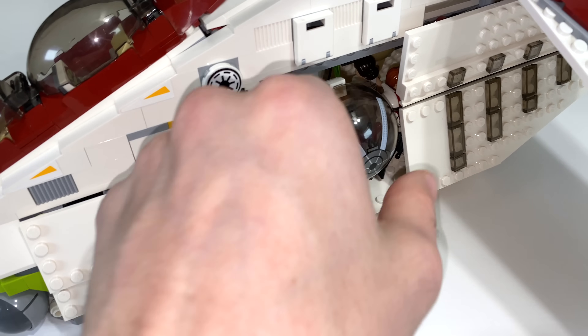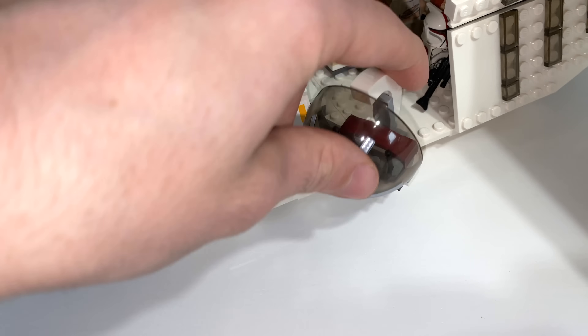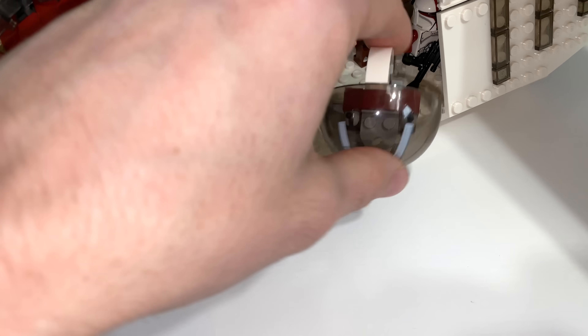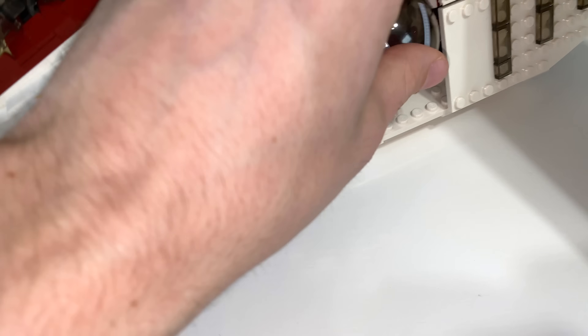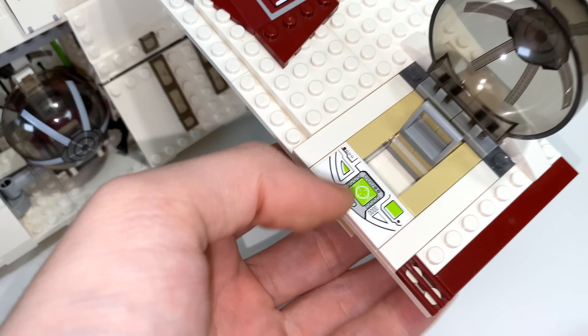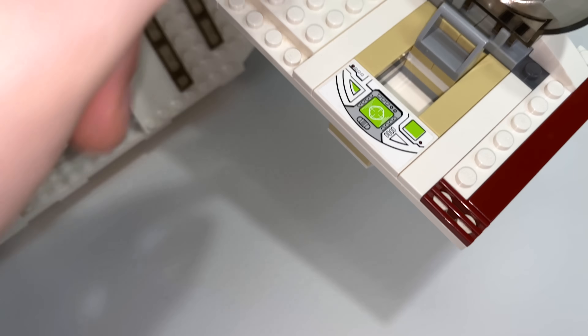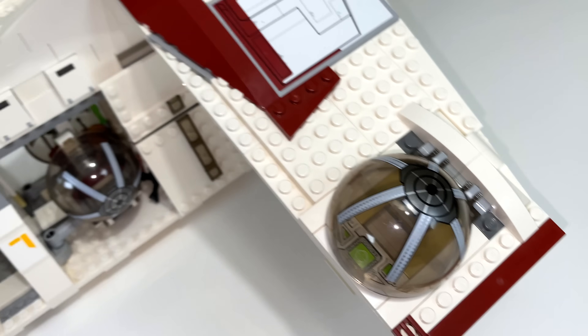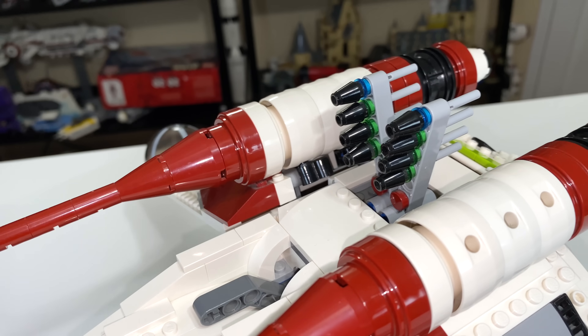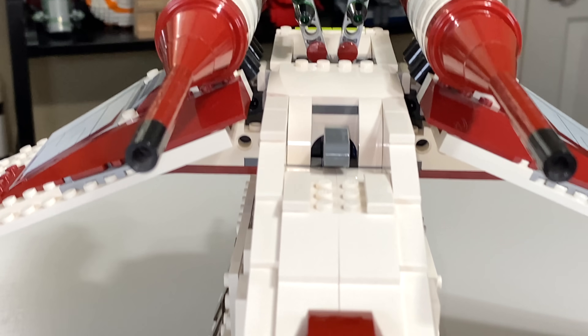Moving back, you have the ball laser turrets that can push out and you can put a minifigure in them. They have very nice joints which allow you to move them to get good angles on the droids below. The laser turret on the wings is very nicely designed, doesn't take away from the wing design, not very noticeable, with a very beautiful sticker. The flick fire missiles on top have great coloring, but work the same as on the previous gunship.